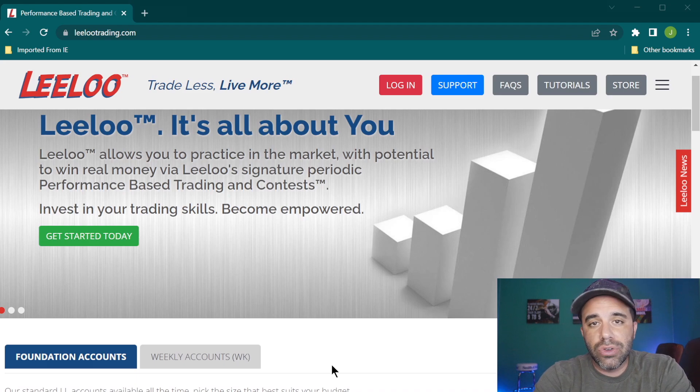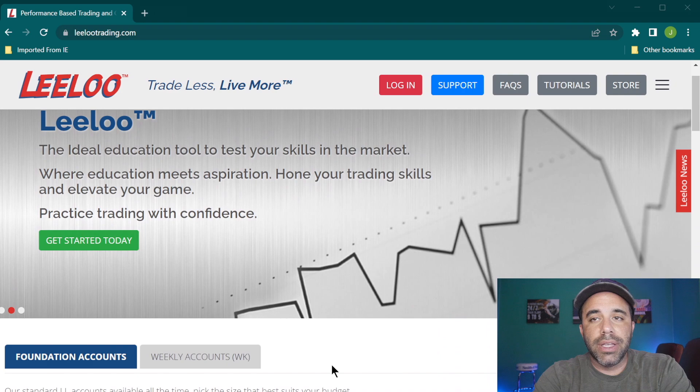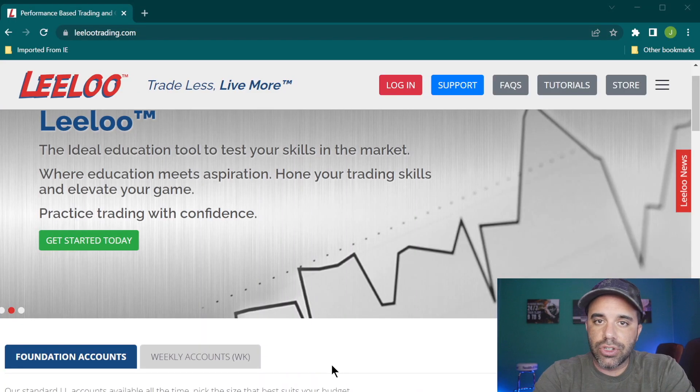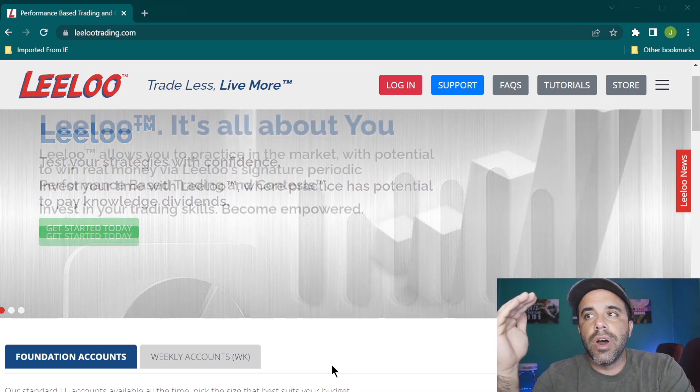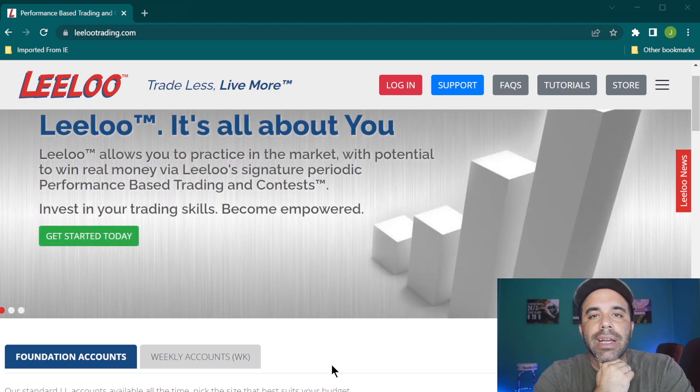Some other places don't allow swing trading, but depending on what account you pick, you can actually swing trade with Lilu. Right now you can get 80% off those accounts — that special ends soon so take advantage of it, link in the description and comment section. It'll be with micros, but you can still swing trade and there are a number of ways to move up the ranks and get your paid account.